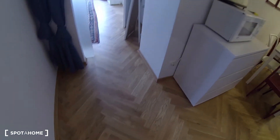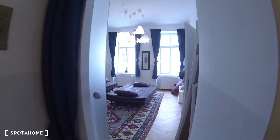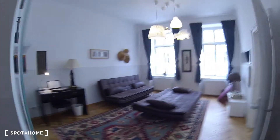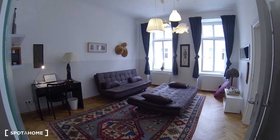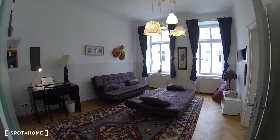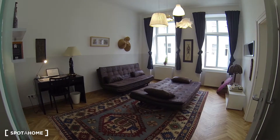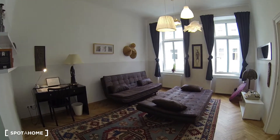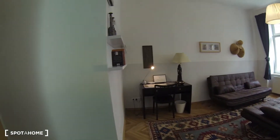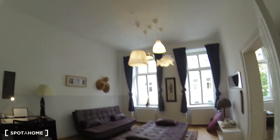The whole apartment by the way has these nice wooden floors, except the bathroom I just showed you. Now this is the living room. The whole apartment is very bright and the ceilings are fairly high too. The building in front is pretty far away, so even though it's a first floor, it is nice and bright.